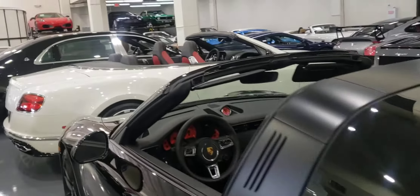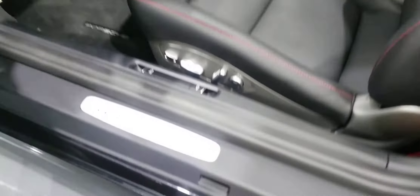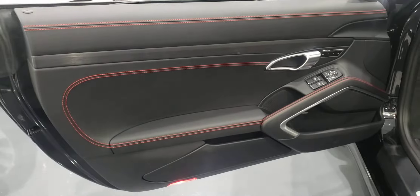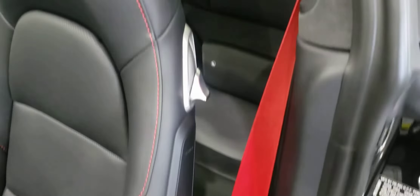Here's probably the best part about this 911 — the interior. Double-stitching, cross-stitching, red. Red seatbelts, Guards Red.